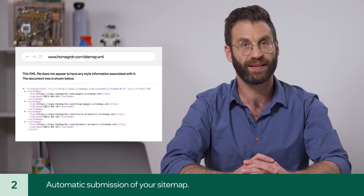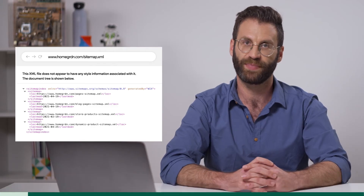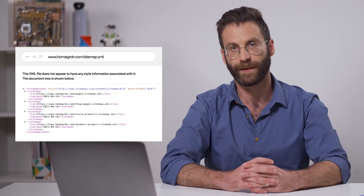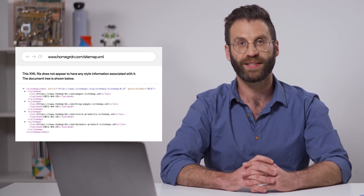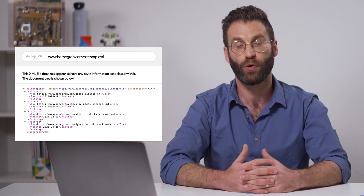Second, your sitemap is automatically submitted to Google, so your pages are faster to find and index. Your sitemap gives search engines information about your pages for crawling. Wix sitemaps are dynamic, meaning they're updated automatically whenever you refresh, add, or remove a page.